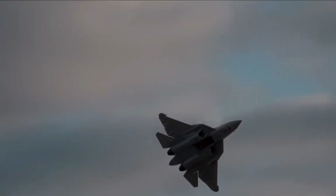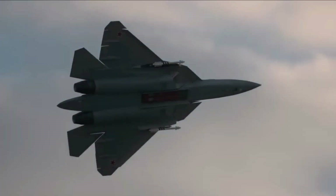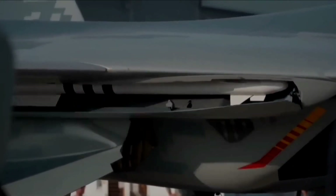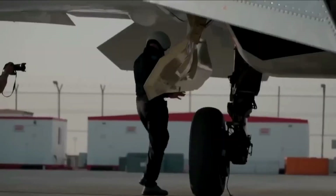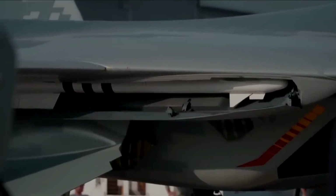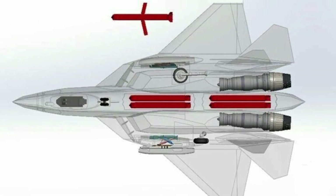This follows earlier UAC footage analyzed by Army Recognition ahead of the show, which focused on the forward internal bay loaded with two Kh-58UShK anti-radiation missiles, even though the same material already hinted that the side bays were also being exercised in flight. By shifting attention from the strike-optimized front bay to the quick-launch side bay and its short-range missile, the latest imagery offers a much clearer view of how the Su-57 is intended to combine stealth, suppression of enemy air defenses, and dogfight self-protection in a single loadout.